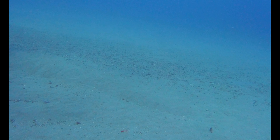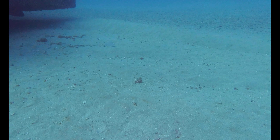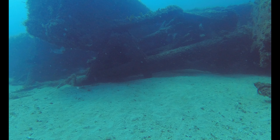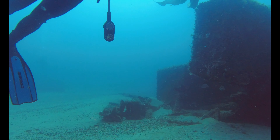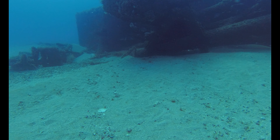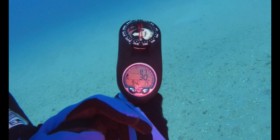It looks like the nurse shark knows the way — I'm sure this isn't his first set of scuba divers. We're at 87 feet with 30 minutes of no-decompression time.